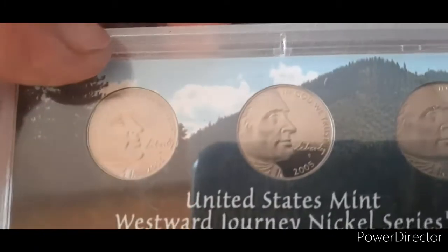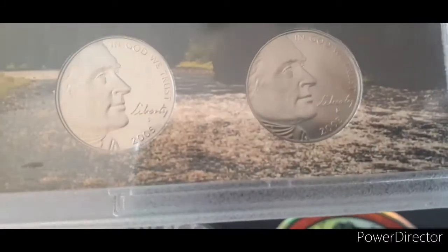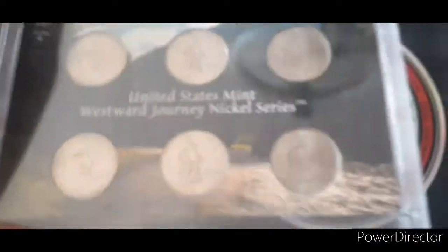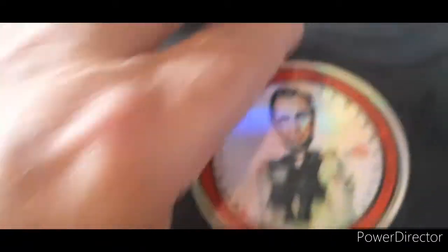It comes with a COA, of course. And all the nickels are nestled in there. Ocean in View designs and the Bisons. It's the P, S, and D from 2005. And that's what we got from Michael and Irma — nice nickels. I like them. So the 2005 nickels will now be on the shelf. And Michael and Irma's stickers will find their way to a new place in my house.